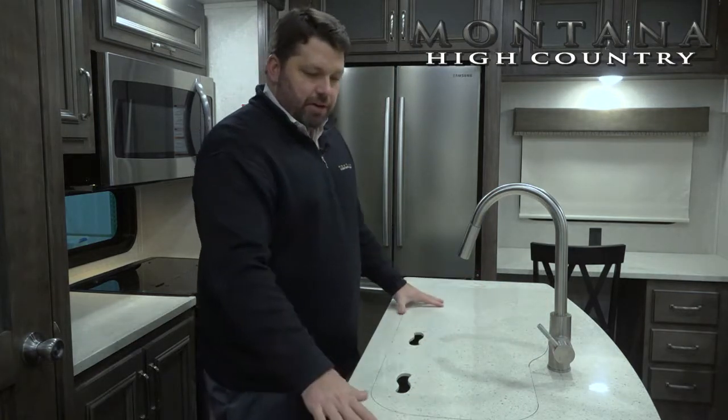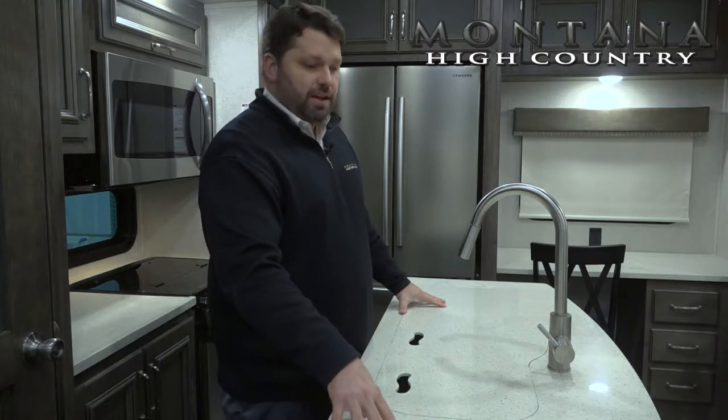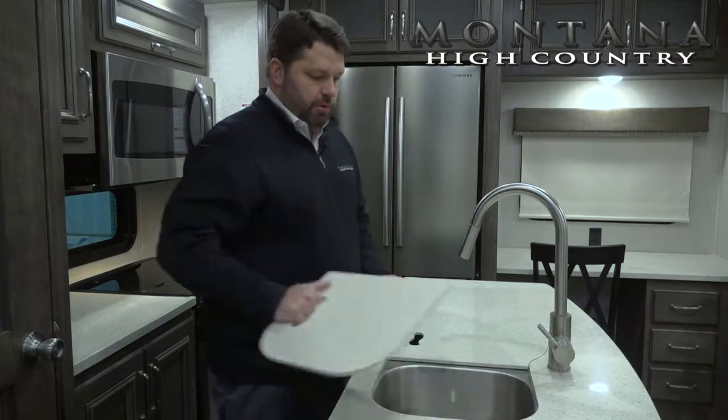The LG HiMax Solid Surface Countertop is a seamless countertop that's very easy to clean and sanitize. Of course, we have flush-mount sink covers right here with nice grips, making them easy to hold onto and move off the sink.